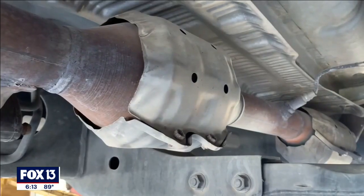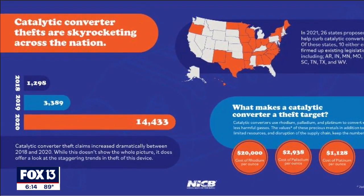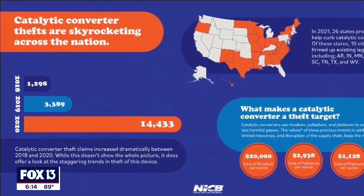Catalytic converter thefts are on the rise nationwide. The National Insurance Crime Bureau reported more than 14,000 stolen in 2020.